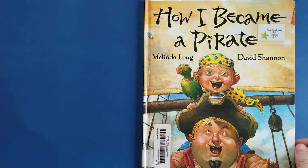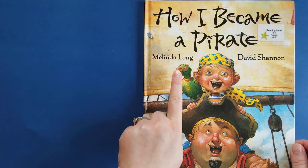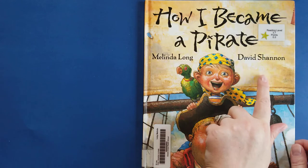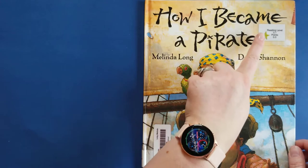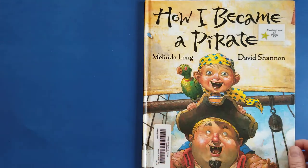Hi guys, it's Mrs. Austin and we have another book to read. This is called How I Became a Pirate. It's by Melinda Long and the illustrator is David Shannon, and he is one of my favorite illustrators of all time. So I love this book a whole lot. It is a reading level 3.1 and it's worth half a point.